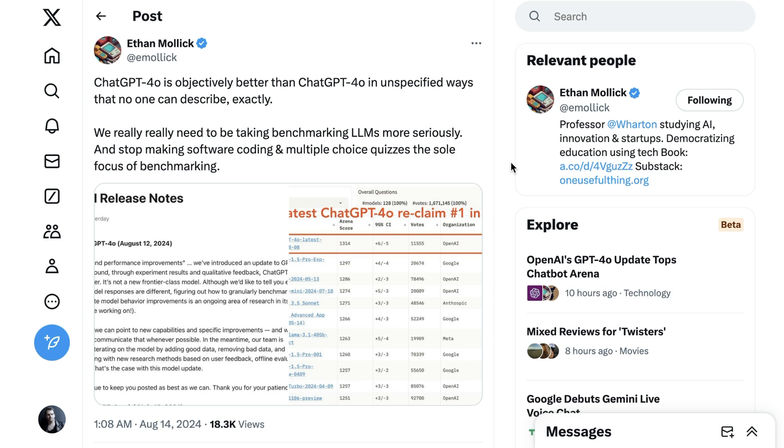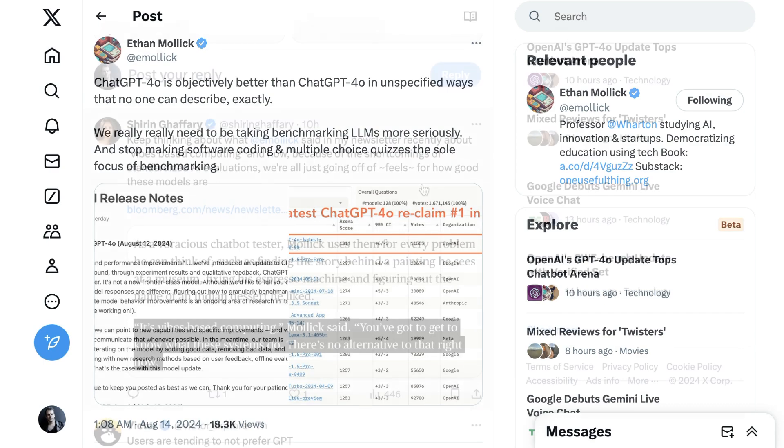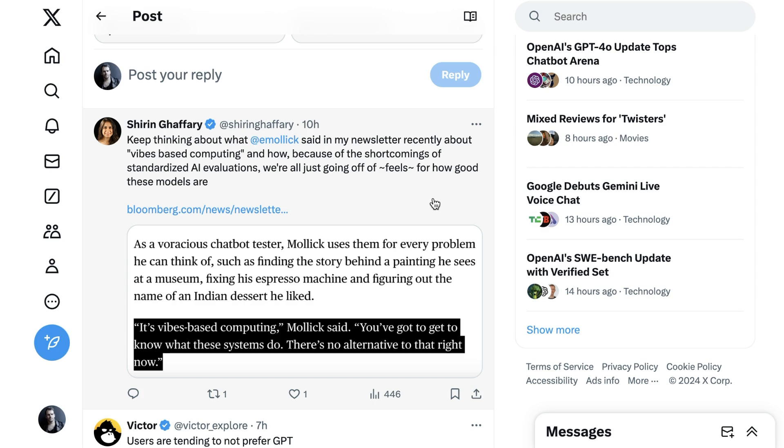Malek says we really need to be taking benchmarking LLMs more seriously and stop making coding software and multiple choice quizzes the sole focus. In a recent Bloomberg interview, he called this 'vibes-based computing.' Effectively, because of the shortcomings of standardized AI evaluations, we're all just going off of feels for how good these models are. The host validates this — whenever there's new model competition, they'll try inputting everything into both Claude and ChatGPT for a couple days to see which one feels better, recently switching some behavior back to ChatGPT.